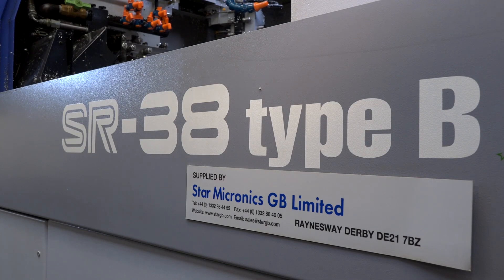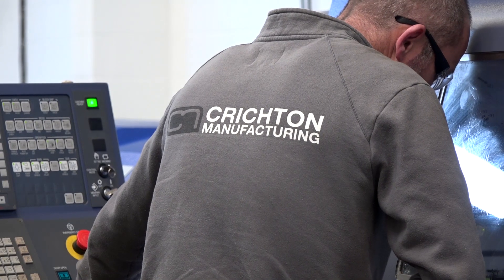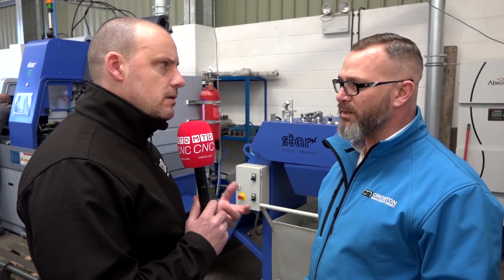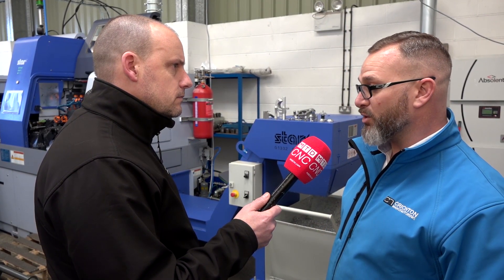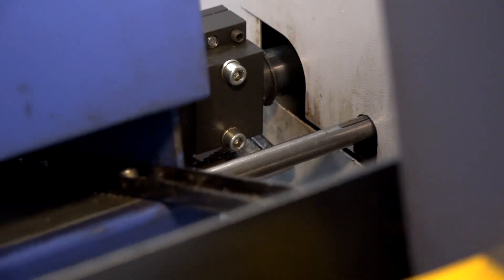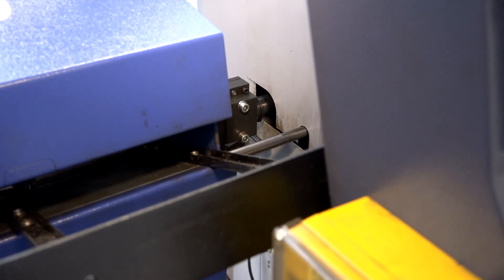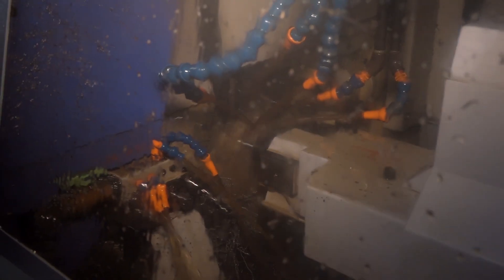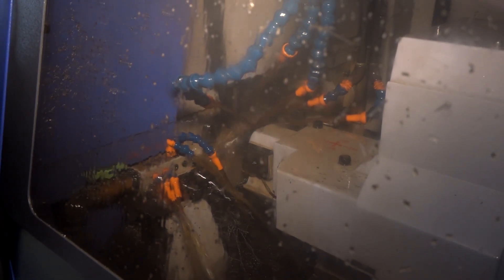The second machine is the one that stands behind us — this is the Star SR38 Type B. This gives you the opportunity to do bigger bar diameters and slightly more complicated work. We can work up to 42mm diameter in non-guide bush mode and 38mm currently. We do pretty much all of our stuff in non-guide bush mode — it works better for us, we get smaller remnants so we get more maximum capacity out of our bars.